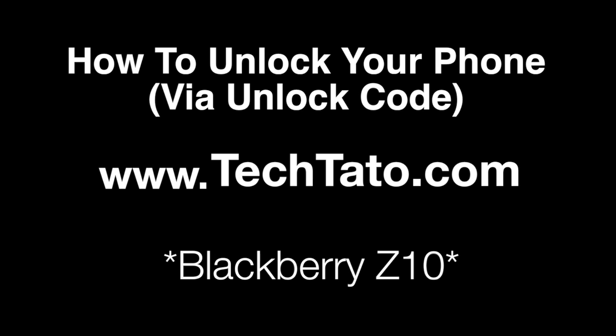Hello, this is TechDoc with the Unlock King. I want to present one of the services we currently offer. This is how to unlock your phone or device via unlock code. The example we're unlocking today is a BlackBerry Z10, currently locked with AT&T from the US.